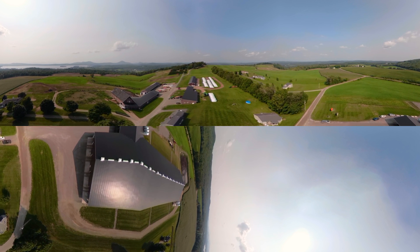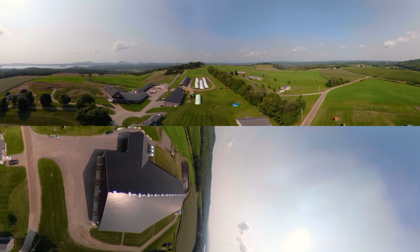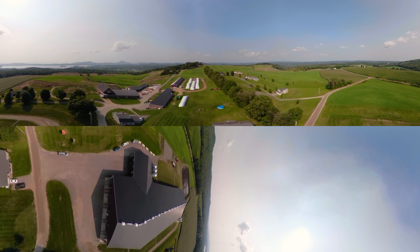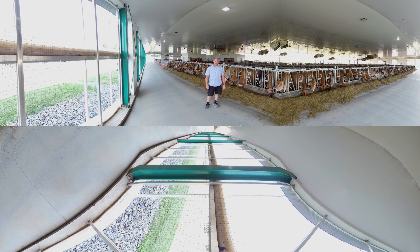Awesome, isn't it? New England dairy farms are spectacular in any season. As a New England dairy farmer, we work hard to be a sustainable part of the earth's ecosystem. Hi, I'm Josh Pullen, a dairy farmer in Northern Vermont.